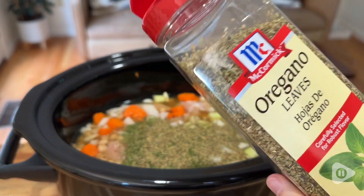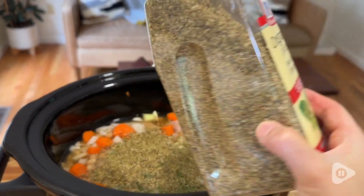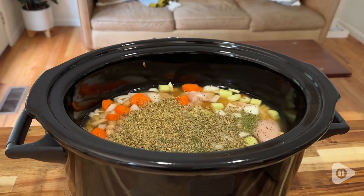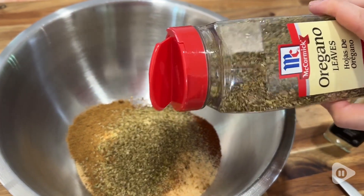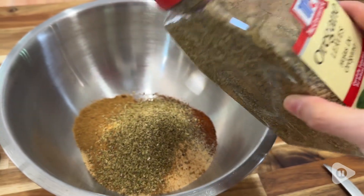Hey guys, it's Alicia with WTI. I love to use oregano in tons of different recipes and this McCormick oregano is perfect. This is a large five ounce container and I like that you get a nice big amount so that I can refill a smaller container and I can also use this when I'm making large batches of spice mixes. I can just pour right out of this and I have plenty of it.